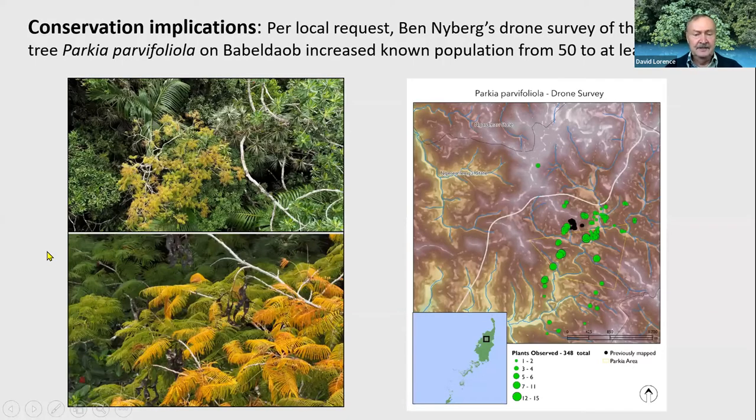Some of the conservation implications from the drone work are very important. Ben Nyberg brought his drone and was able to, at the request of the government, do a survey of a rare species of forest tree — Parkia javanica — on the main island of Babeldaob. There were only about 50 trees known previously, but he increased the number by about tenfold, recording over 500 individuals with the drone. You can see the green spots, which are all new Parkia trees that were mapped.